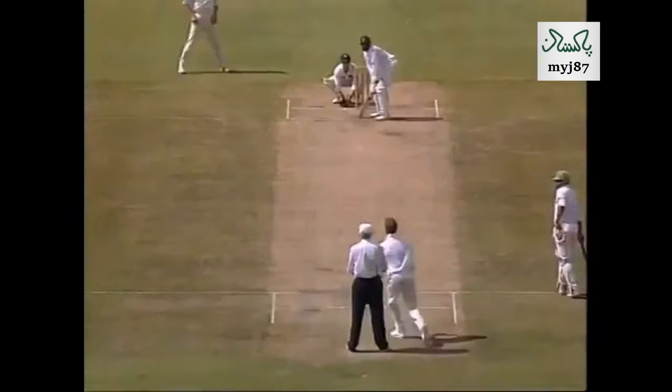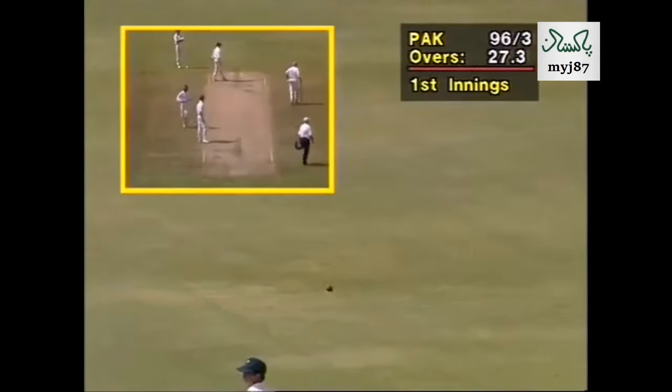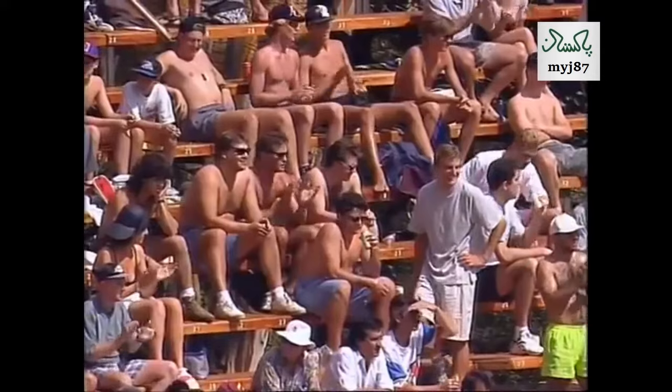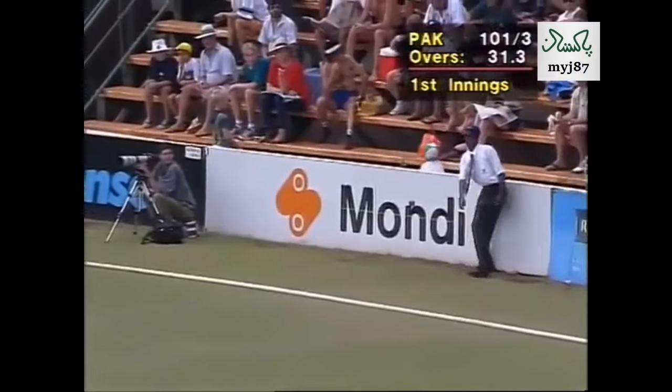On the line of the bouncer that caused him problems. He tickles it away, backward of square leg umpire. And a 24th test fifty for Salim Muller, the captain of Pakistan. And that's going to be four runs — that was a really good shot.